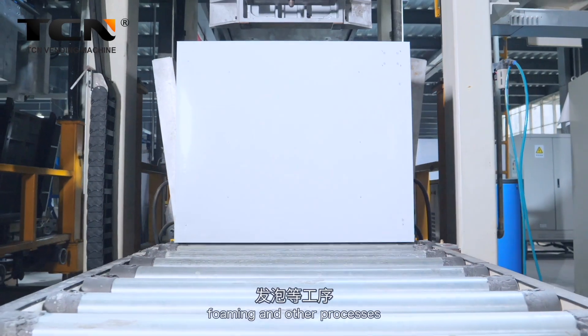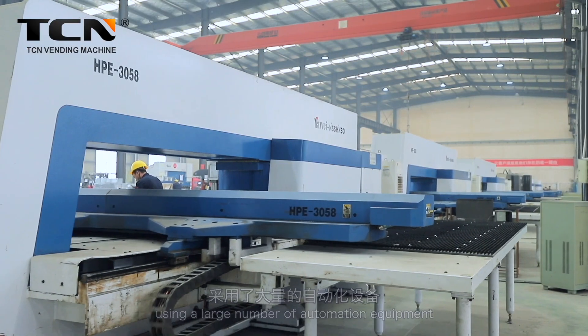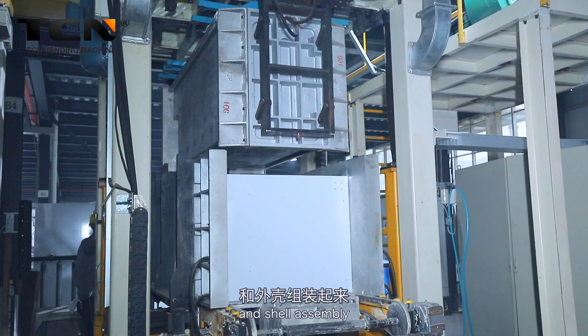In the sheet metal cutting, foaming, and other processes using a large number of automation equipment, and the inner foaming and shell assembly follow.